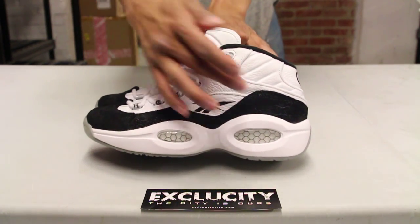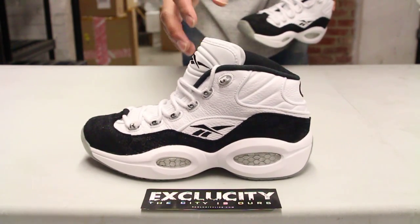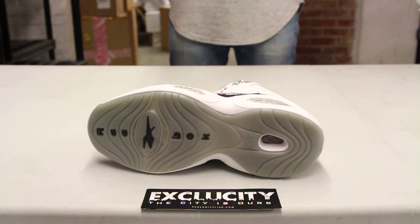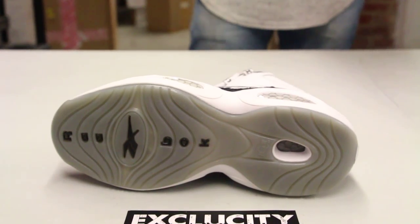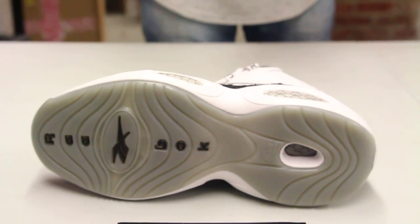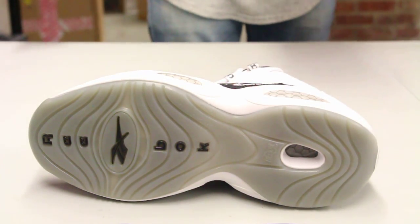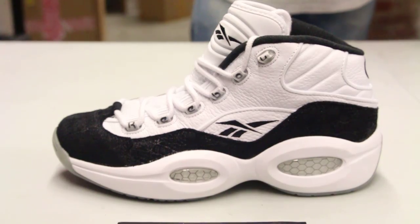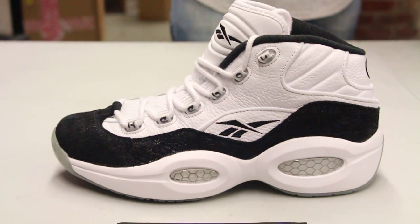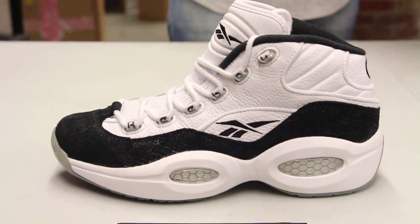You got that Hexalite technology as you can see on the midsole. Starting with the outsole, you got a translucent outsole with the Reebok branding along with the logo, and Hexalite technology on the heel. On the midsole you also see that Hexalite technology on the side right there.